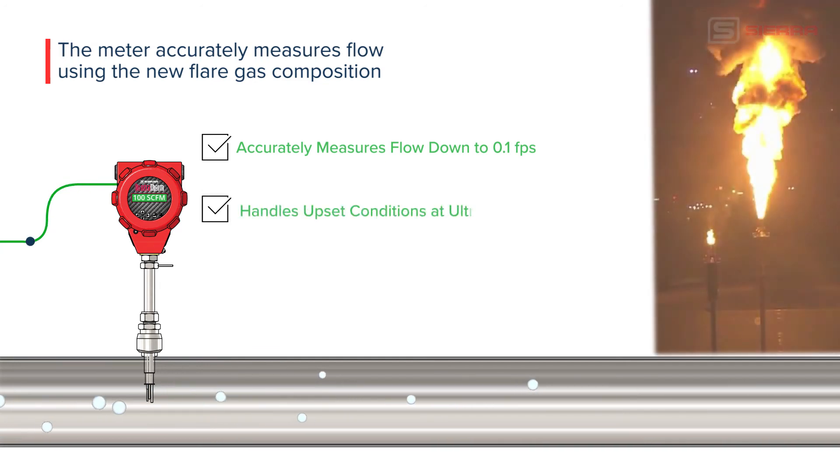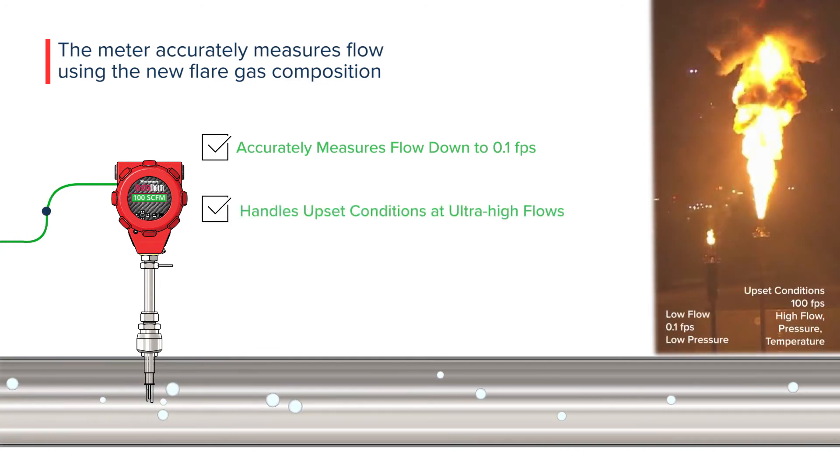It handles upset conditions at ultra-high flows with a wide 1000 to 1 turndown, and measures very low pressure gas with variable temperatures with no pressure loss.